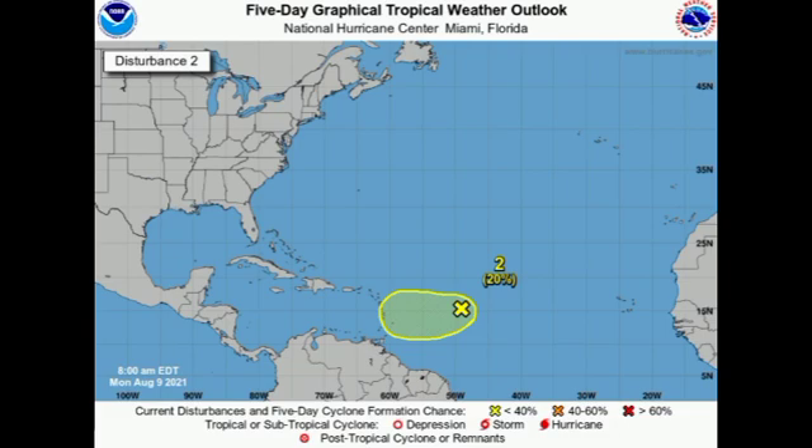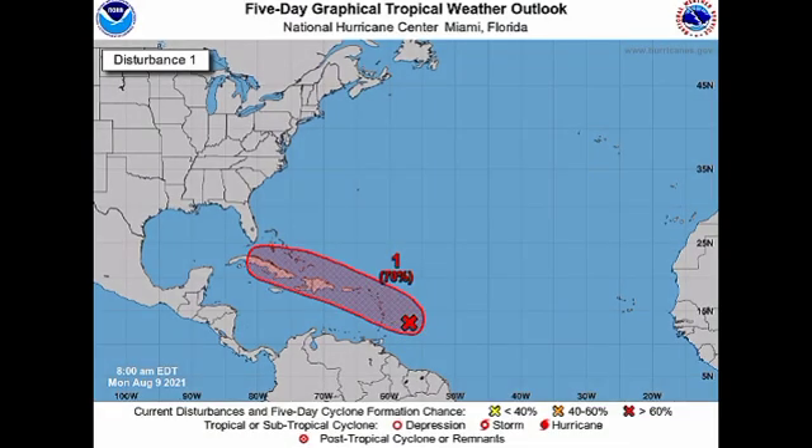The imminent threat is Invest 94L. It is possible that 94L could become a depression by tonight, and watches and warnings will likely be issued by this evening. As of right now it is given a 70% chance to develop into a tropical cyclone through both 48 hours and five days. Tropical storm-like conditions — heavy rainfall, strong winds, and even some storm surge — are possible in sections of the Lesser Antilles. If you are in any of the islands, keep an eye on this, as it may affect your area, as well as the Virgin Islands and Puerto Rico.